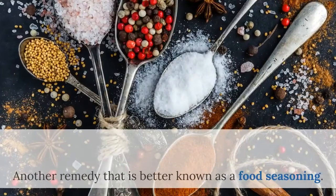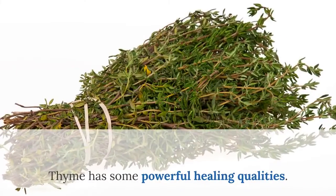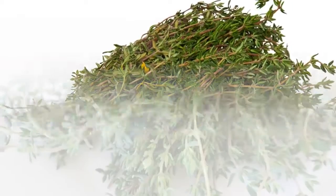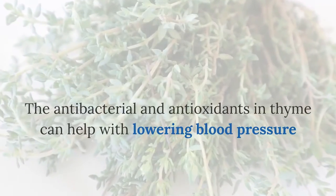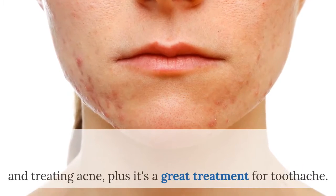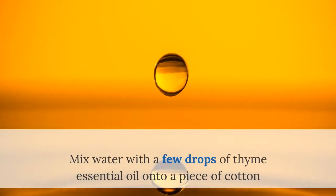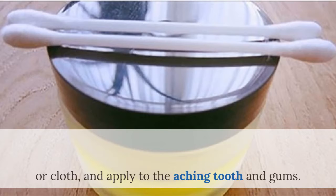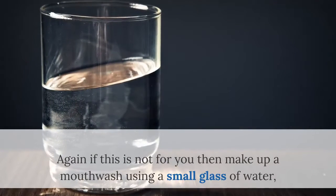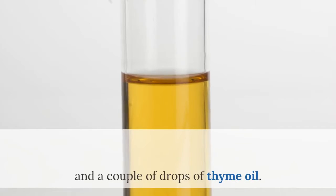Number 6: Thyme. Another remedy that is better known as a food seasoning. Thyme has some powerful healing qualities. The anti-bacterial and antioxidant properties in thyme can help with lowering blood pressure and treating acne, plus it's a great treatment for toothache. Mix water with a few drops of thyme essential oil onto a piece of cotton or cloth and apply to the aching tooth and gums. Alternatively, make a mouthwash using a small glass of water and a couple of drops of thyme oil.